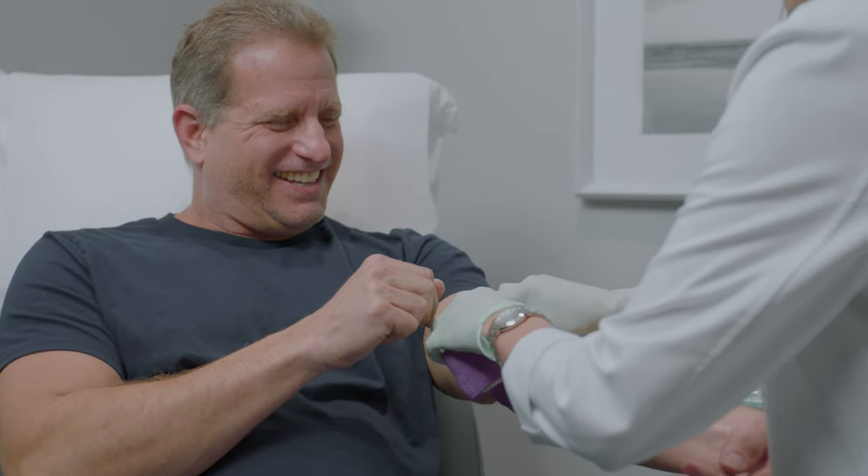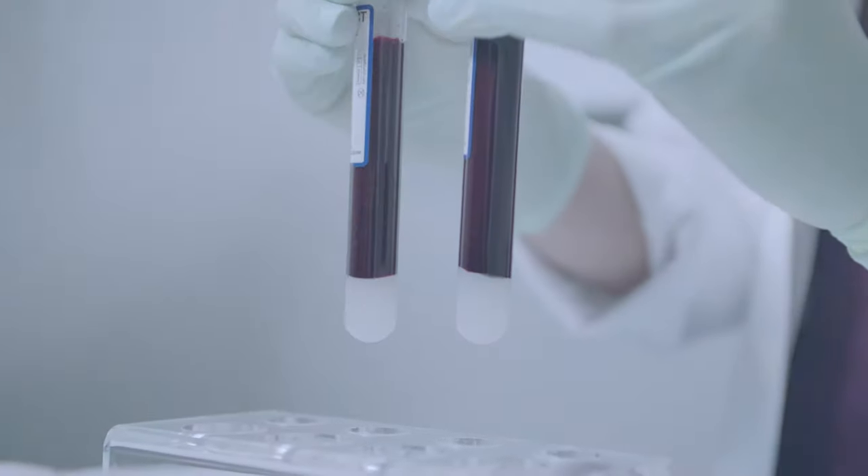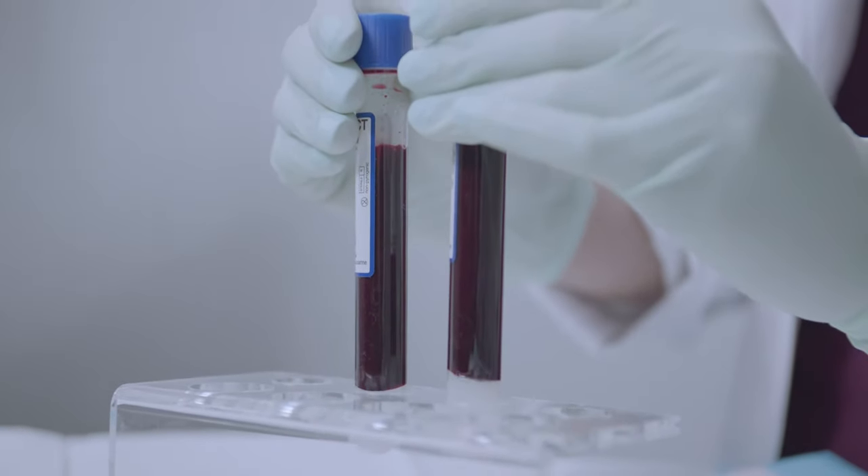The P-Shot uses your platelet-rich plasma, which comes from your blood. We draw your blood, spin it in a centrifuge, which separates your red blood cells from your platelet-rich plasma. Your platelet-rich plasma has all your growth factors, stem cells, and healing properties. With Peyronie's disease, once we've used shockwave therapy to help soften up the scar tissue, we inject your PRP into that scar tissue to promote new tissue formation, new blood vessel formation, and eliminate the scar tissue.